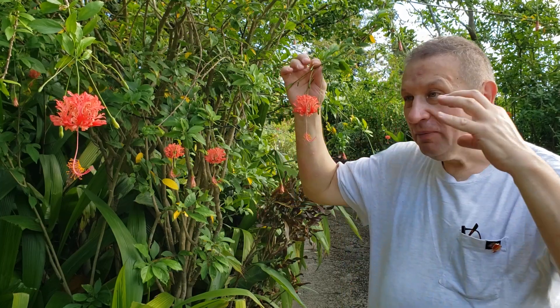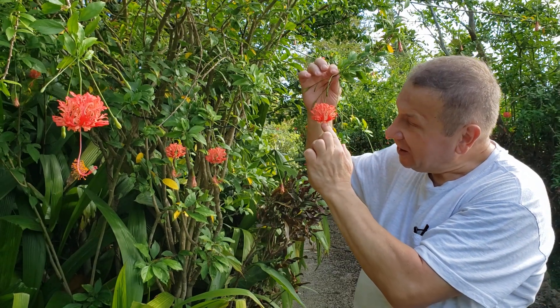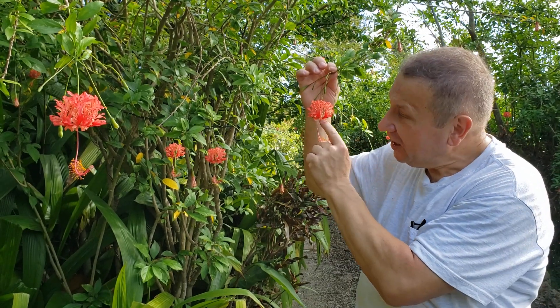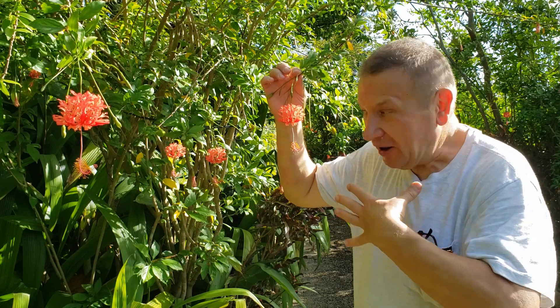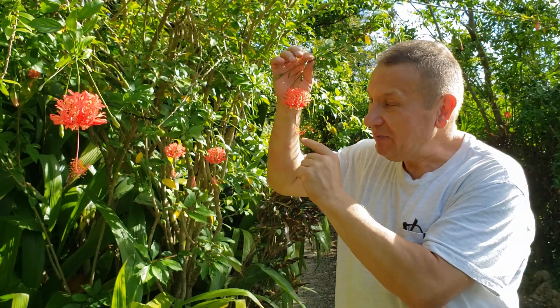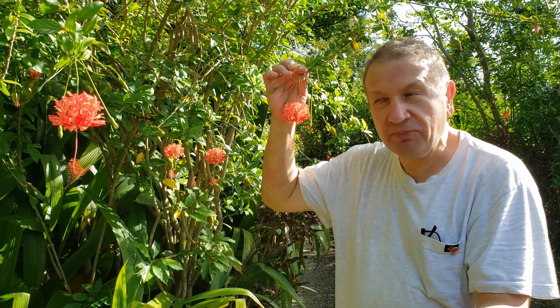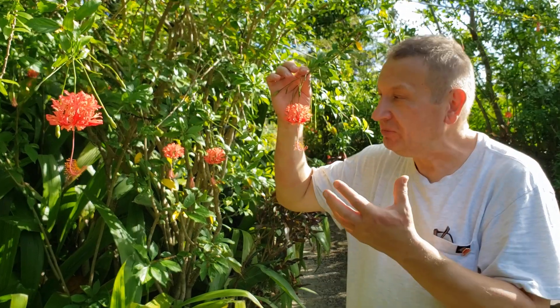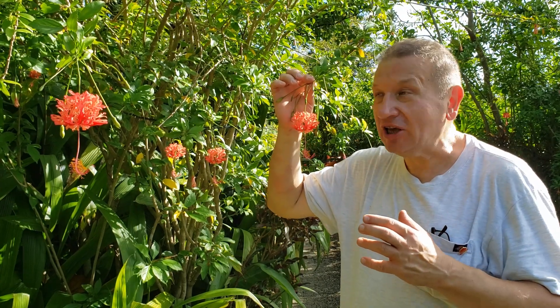A bird will probably see that from outside and start to take nectar out of here, because nectar is located on the basis of petals. Then the actual lower part of the bird will touch the stamens and also styles, depending on the stage of what is receptive now. Either stamens will release the pollen or styles will receive pollen for germination. And that is how pollination of that particular hibiscus takes place.